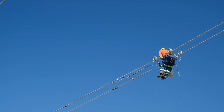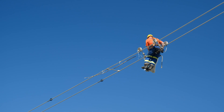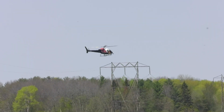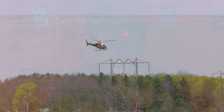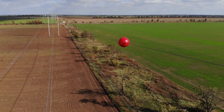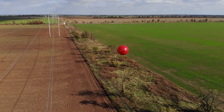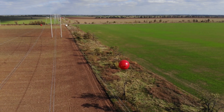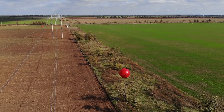So who installs them? Utility companies install them under FAA rules, and they often use helicopters to avoid power shutdowns and for better access to high lines. Since the lines move with wind and temperature, the balls must be light and mounted in a manner to prevent damage or sagging.